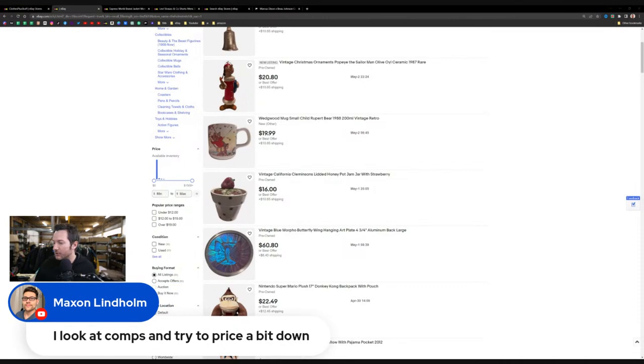On pricing: when searching comps, I always look at solds and sort from highest to lowest. After hitting the sold and completed button, I go to the top right and sort highest to lowest. Then I scroll to find the median average — if there are 20 pages, I go to page 10 to find the middle price. For items with high sell-through rates, I stick with the top of the market. For items with low sell-through rates, I price at the middle to low end so it moves as quickly as possible.